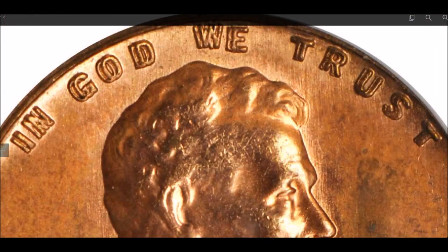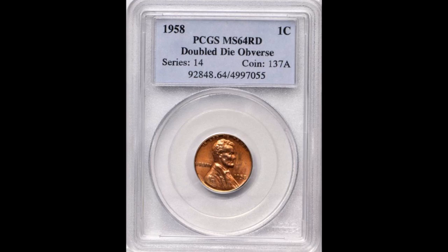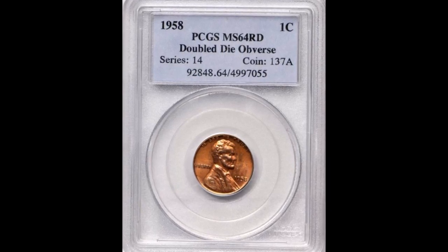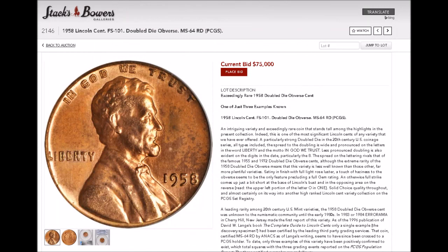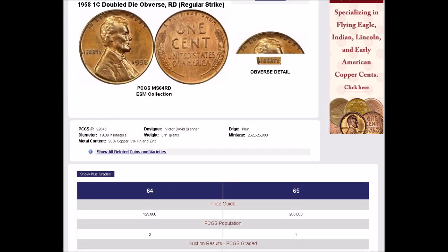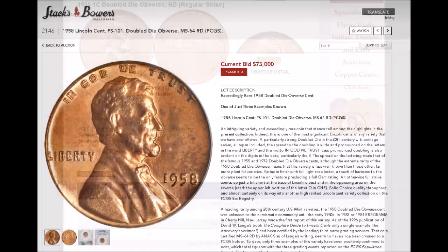There are two examples graded by PCGS in MS64 and one graded by PCGS in MS65. We are looking at one of the MS64 examples. Even though the live auction doesn't start until March 22nd, online bidding has already started, and the coin is already up to $75,000 in bidding. If you head over to the PCGS price guide, you will see that PCGS values examples starting at around $125,000 and estimates them upwards of around $250,000.